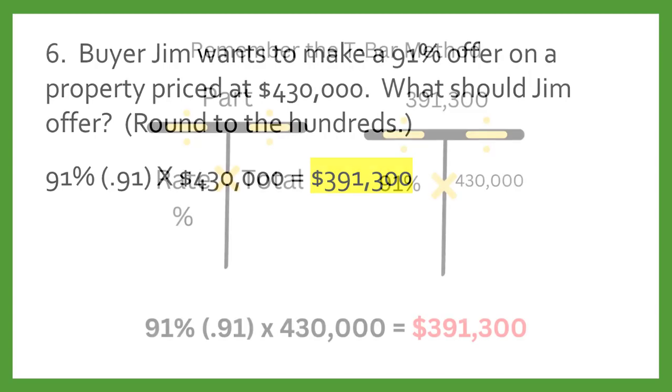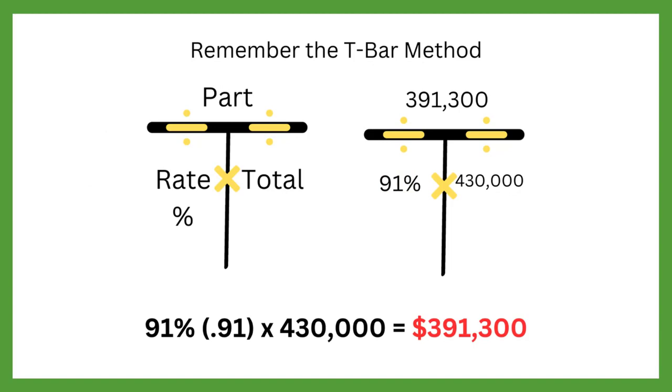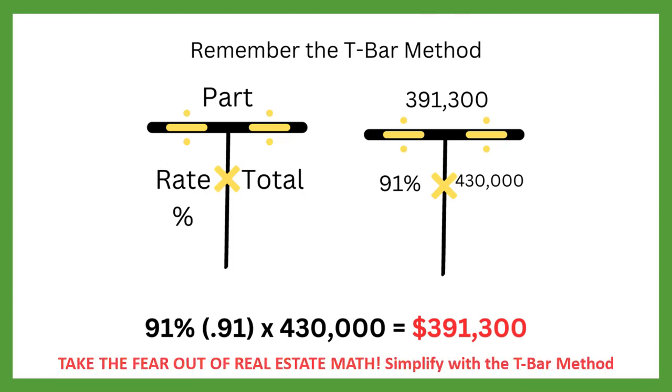Let's put this on the T-bar. We know the rate and the total; let's find the part. Our T-bar says to multiply: 91% times $430,000 equals $391,300. If you would like more information on utilizing the T-bar method in real estate math, check out our video entitled 'Take the Fear Out of Real Estate Math: Simplify with the T-bar Math Method.'